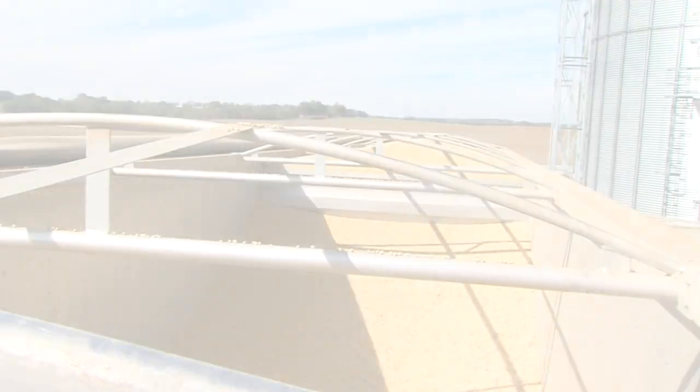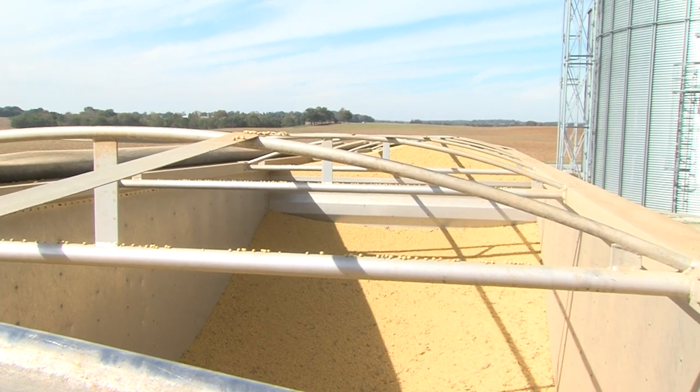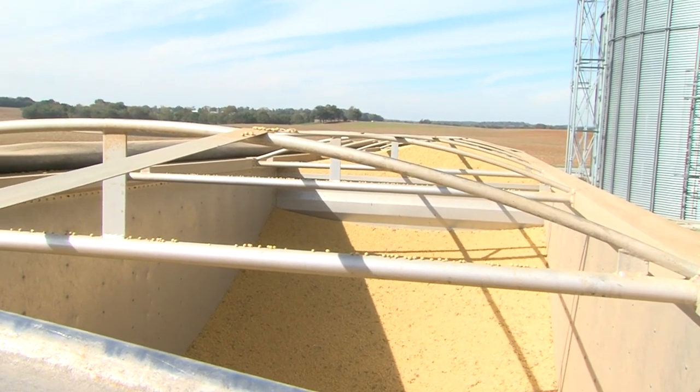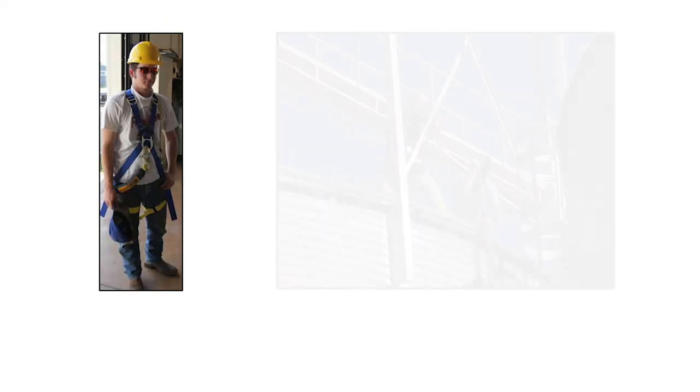McNeil said being buried in just a foot of grain can be so much weight a person cannot move, and he can't stress the importance enough of wearing personal protective equipment and always working in pairs in a grain bin.